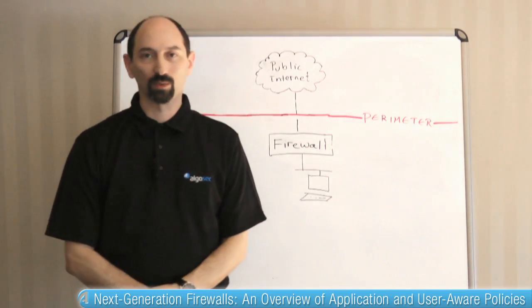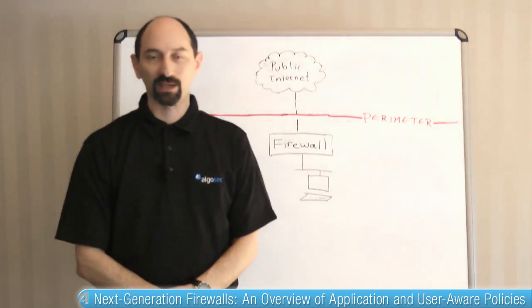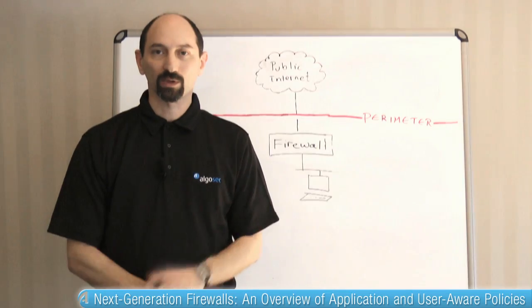Welcome to Firewall Management 201. I'm Professor Wohl and today we're going to be talking about some of the challenges and the possibilities that next generation firewalls bring us. So what are we talking about?